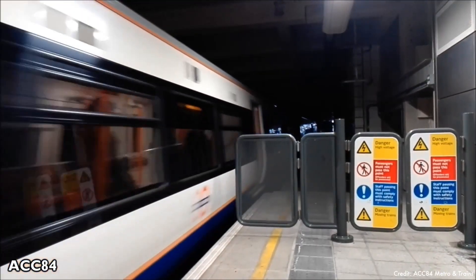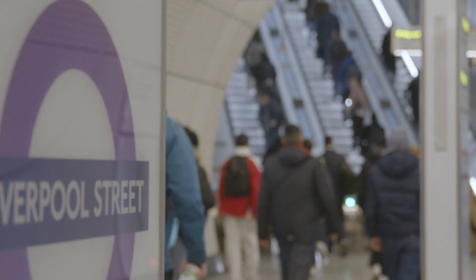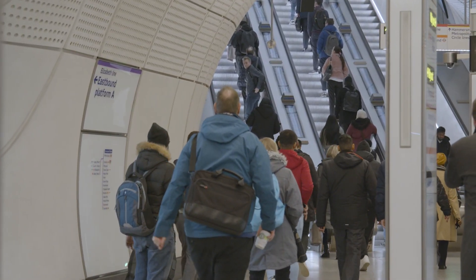For transport, Shoreditch High Street Station is on the London Overground Network, and Liverpool Street Station is nearby, offering four tube lines and is part of the National Rail Network.